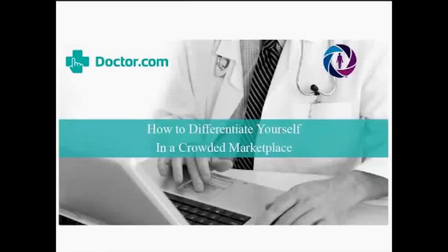Thank you everyone for joining us today. My name is David Brooks and I'm co-founder of and search marketing consultant to doctor.com. And I'm joined today by Carlene Siebel, who's the CEO of Derm Spectra.